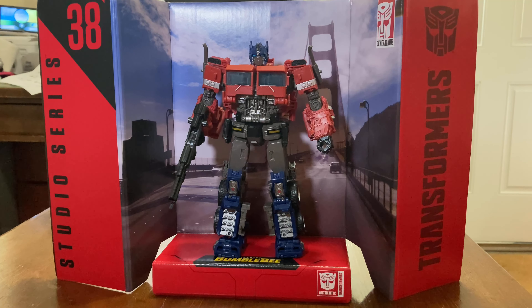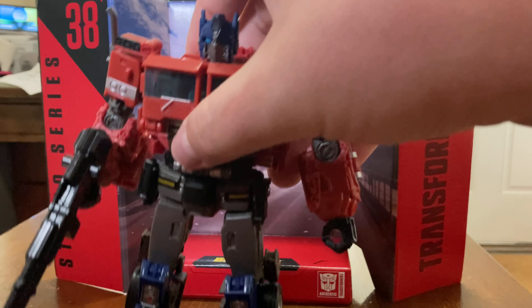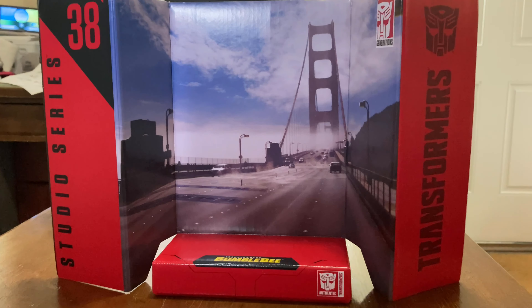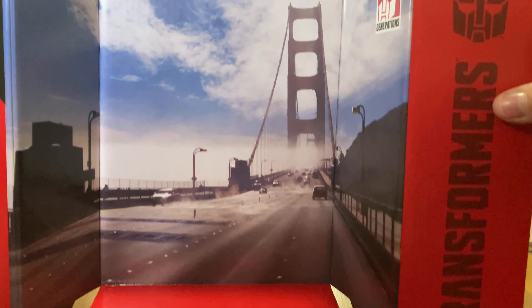Optimus Prime is out of his packaging and I have to say, in my opinion, for a toy form, I think this is the best representation of Optimus Prime we've ever seen. I know some of you are going to criticize me for that, but that's just my opinion. I actually like this mold a lot better than the Michael Bay Optimus Prime.